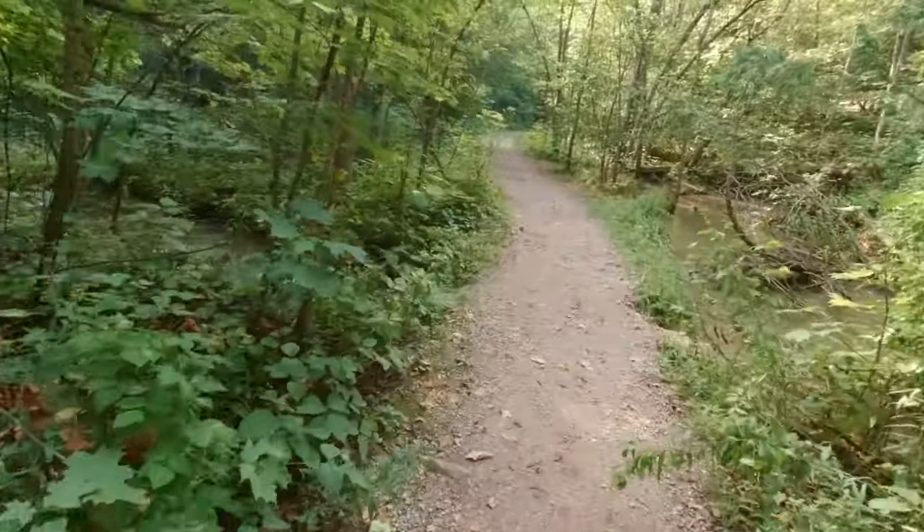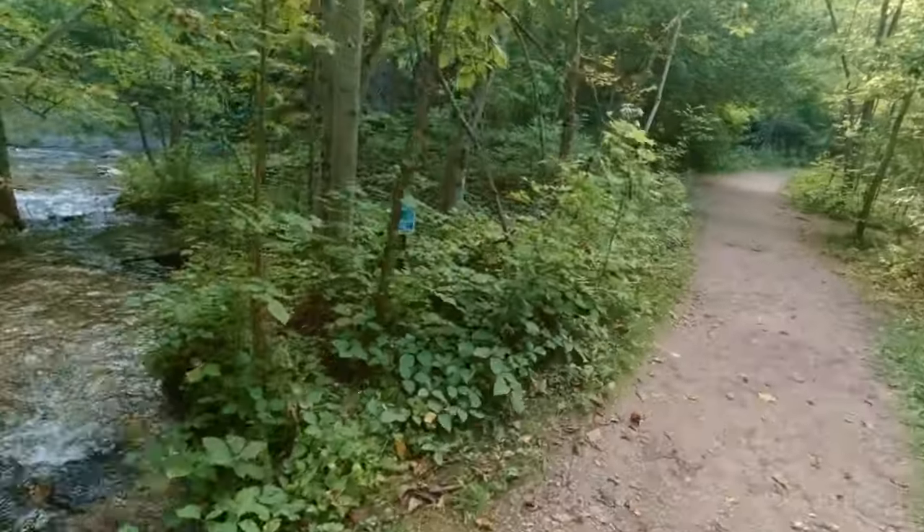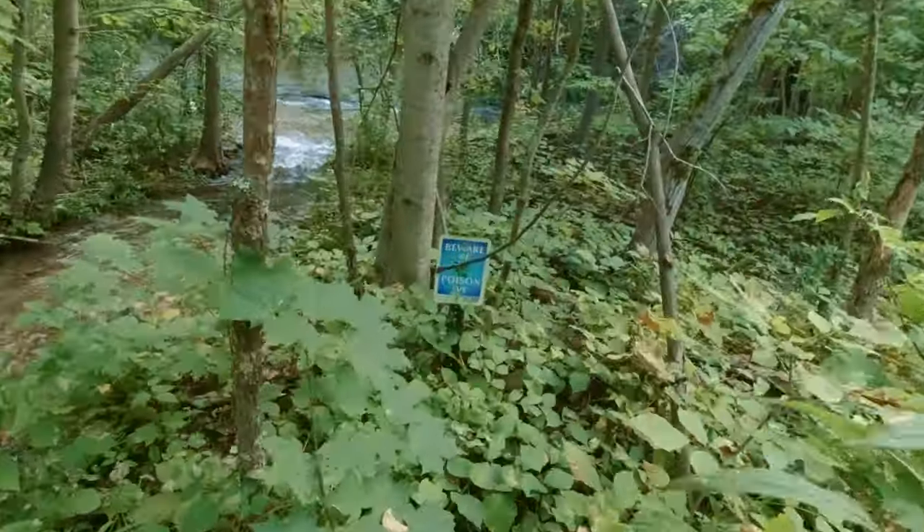Lots of poison ivy in there — stay on the trail. Oh yeah, it's loaded.